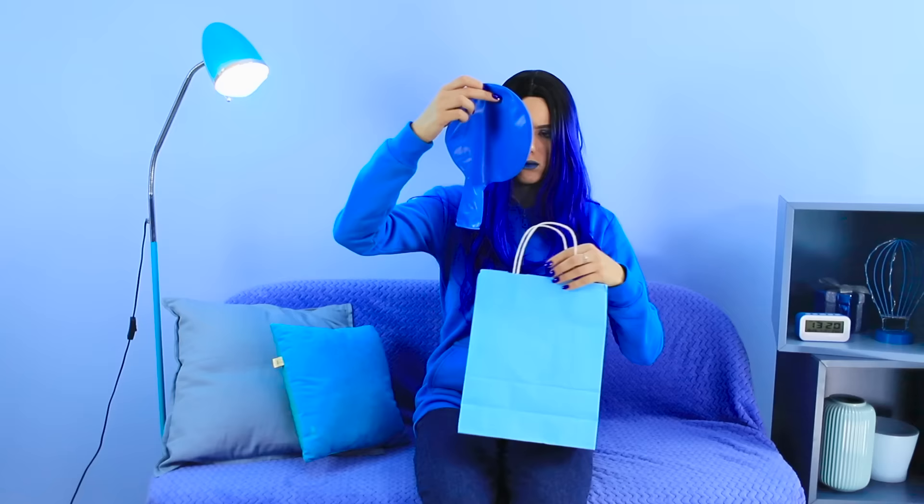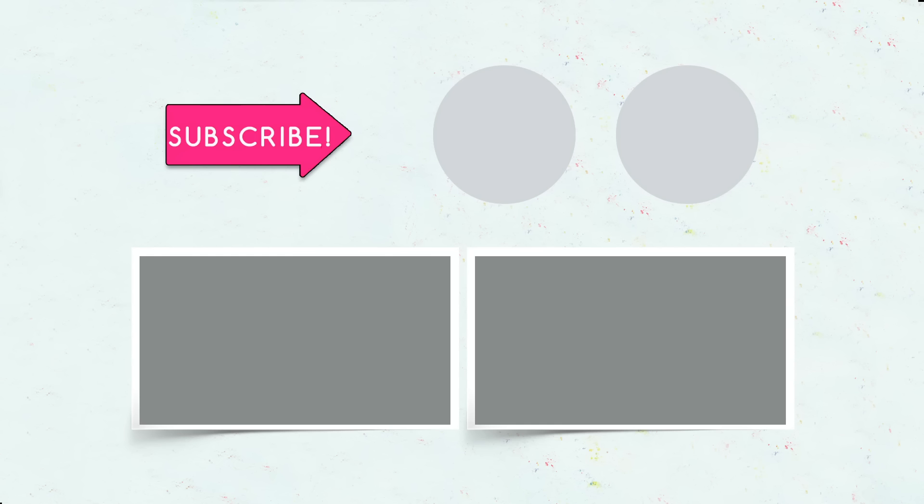Maybe we should keep our distance until we can wash all this off! The color challenge is a great way to bring some color into your day! What color would you choose? Let us know in the comments. If you liked this video, be sure to give it a thumbs up, subscribe to the channel if you're new, and hit the bell so you don't miss what we have planned next! Cheers!